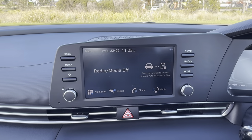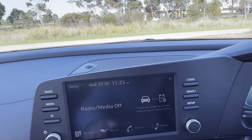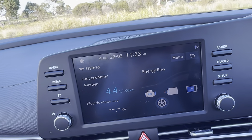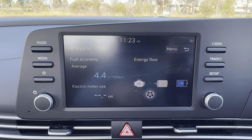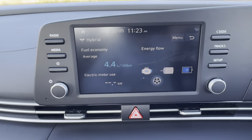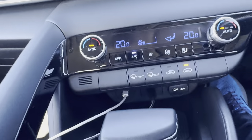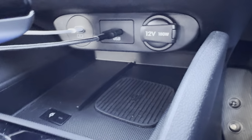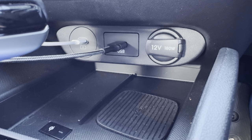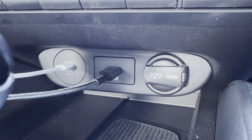In the centre of the dash we've got the infotainment display. It doesn't have built-in sat nav so you've got to rely on Apple CarPlay or Android Auto, but thankfully both of those are wireless, which is really good to see. You can also look at hybrid information showing whether the car is using the engine, battery, or a combination of both, along with average fuel consumption. Coming down from there we've got dual zone climate control, and underneath there's a wireless charging pad — something you don't get in the Toyota Corolla, where you have to plug your phone in.